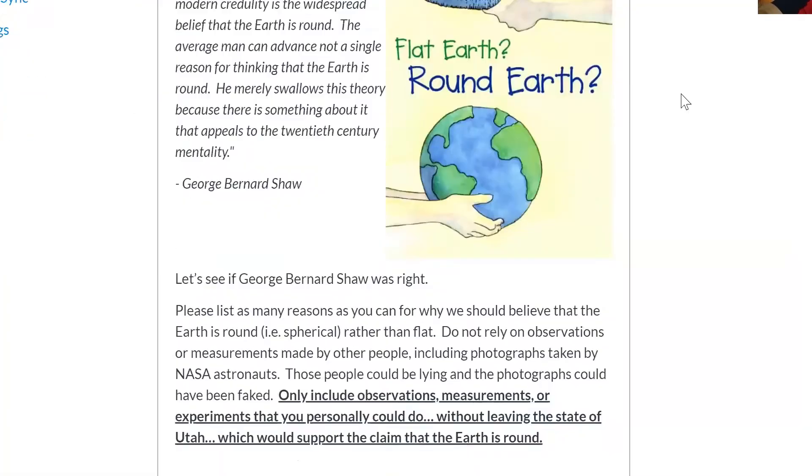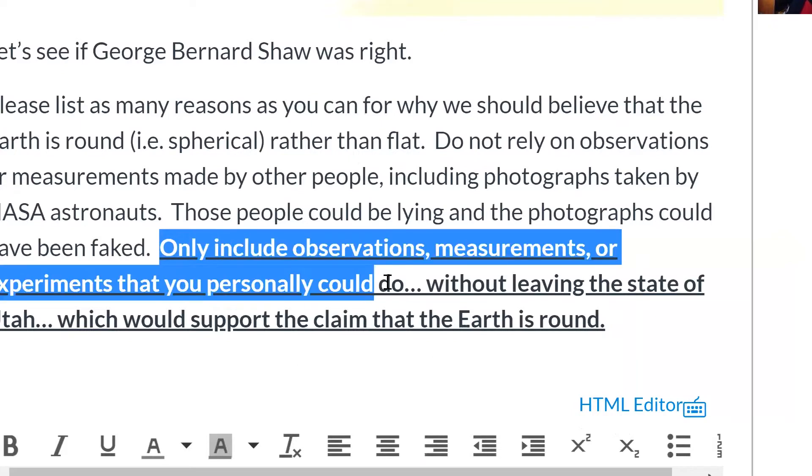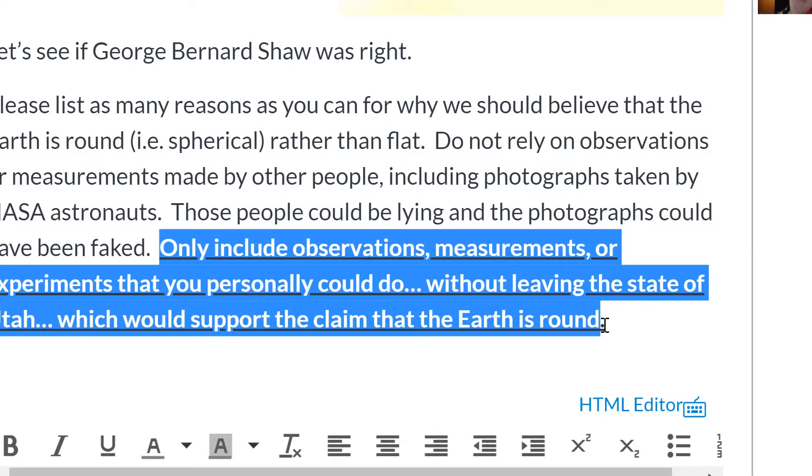The assignment is to prove the Earth is not flat, but I put some strict requirements on them. They are only allowed to use observations, measurements, or experiments that they themselves could personally do without leaving the state of Utah. They're always tempted to just include pictures from NASA, but I say no — you're only allowed to use things you yourself could observe or measure, and you have to do it without leaving Utah. It's a lot of fun.